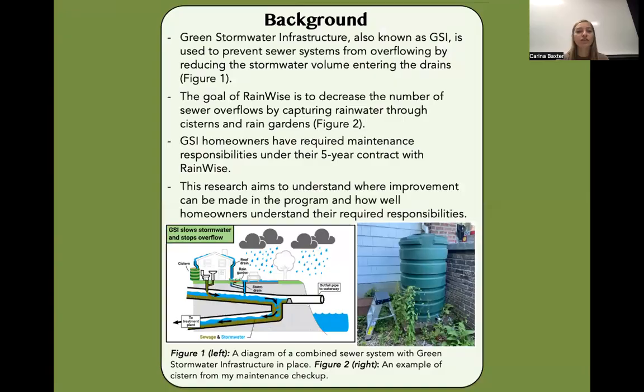So you may be wondering what GSI is. Green stormwater infrastructure, also known as GSI, is used to prevent sewer systems from overflowing by reducing the stormwater volume entering the drains. The goal of RainWise is to decrease the number of sewer overflows through GSI by capturing rainwater through cisterns and rain gardens.